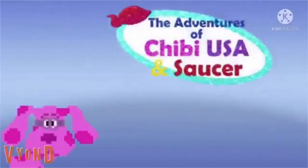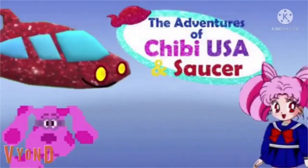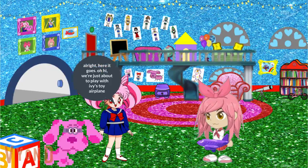We need you, it's time for the adventures of Chibi USA and Saucer! Hooray. All right, here it goes.